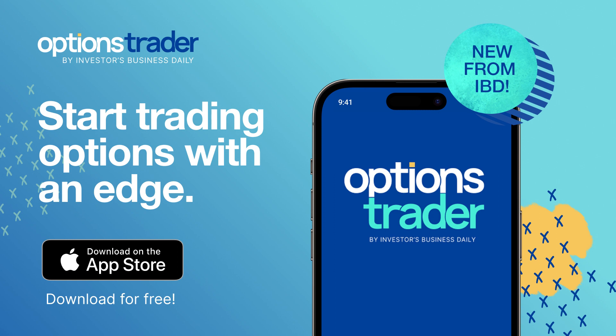As always, remember that if you're new to options, make sure you practice with a virtual account before risking any real money. Remember that options are complex and investors can lose 100 percent or more of their investment in some cases.